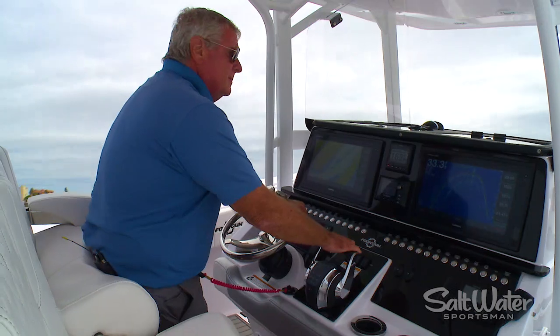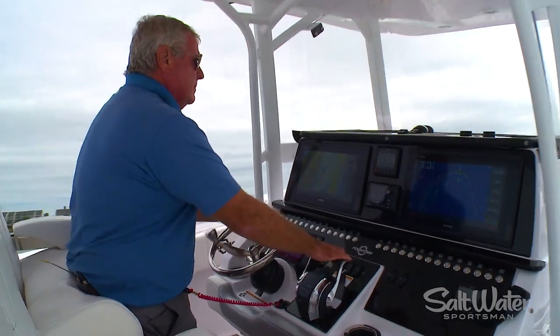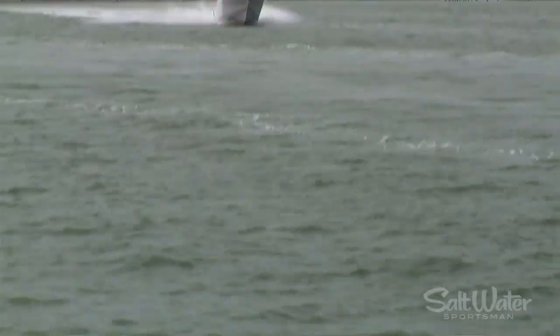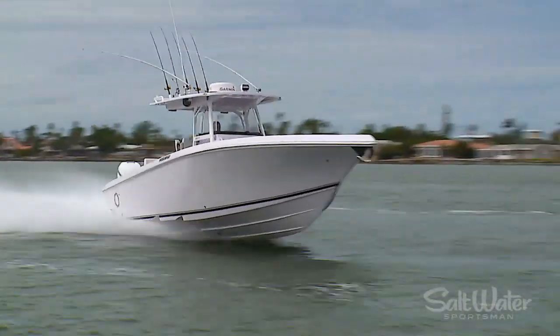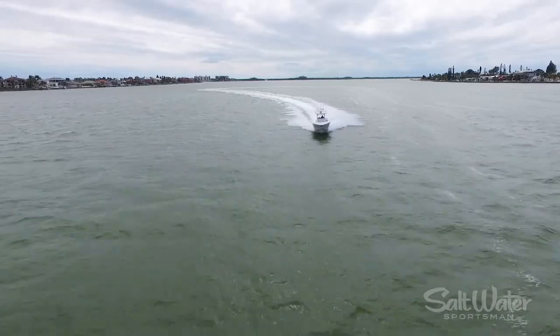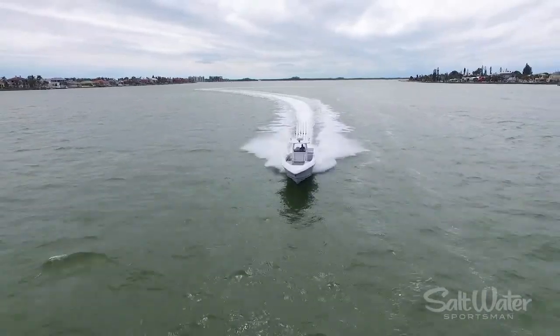The first thing I noticed testing this boat is that every nudge of the throttle brings satisfying acceleration. We reached a top speed of over 70 miles per hour, but here's what's most stunning about it: it is such a steady, smooth ride and easy to control.